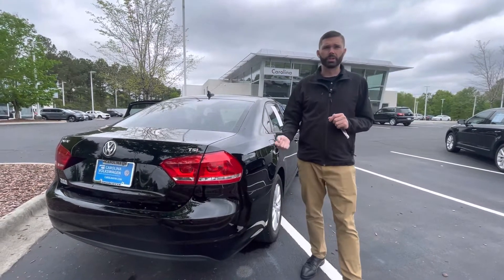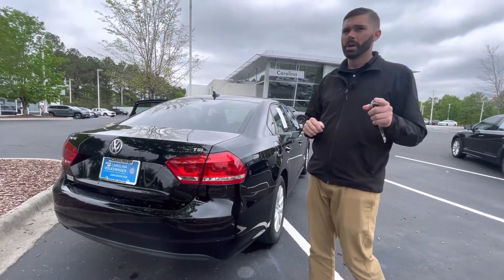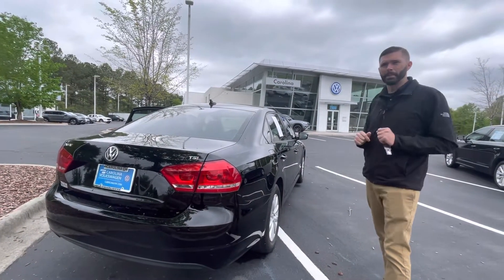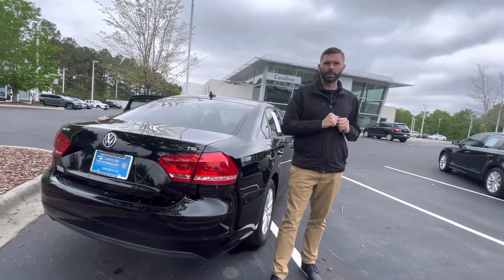We have people searching for cars like this, so give me a shout at 704-780-5904, or come see us at 7800 East Independence Boulevard. We are Charlotte's only family-owned Volkswagen store, and we want to make you part of the family.